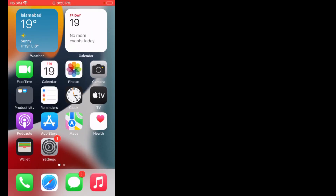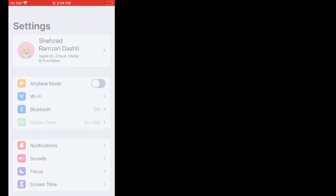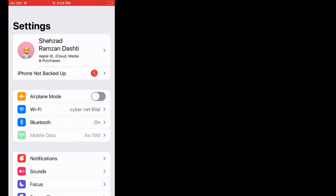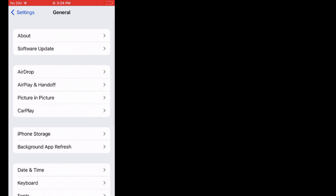Solution number two is: update iOS version. Firstly, tap on Settings. Scroll up, tap on General, tap on Software Update.